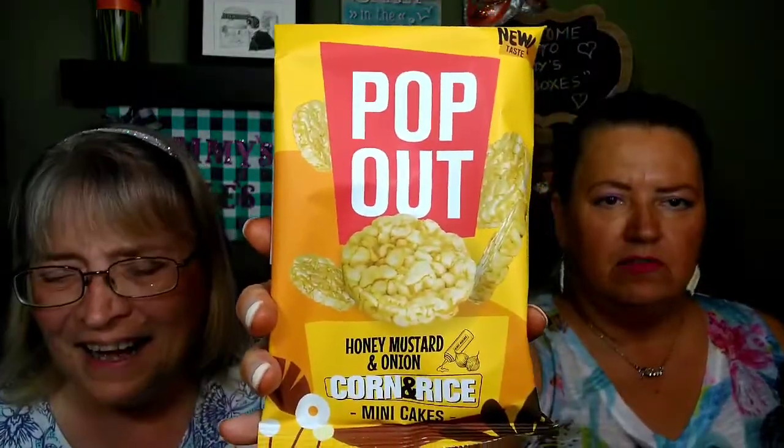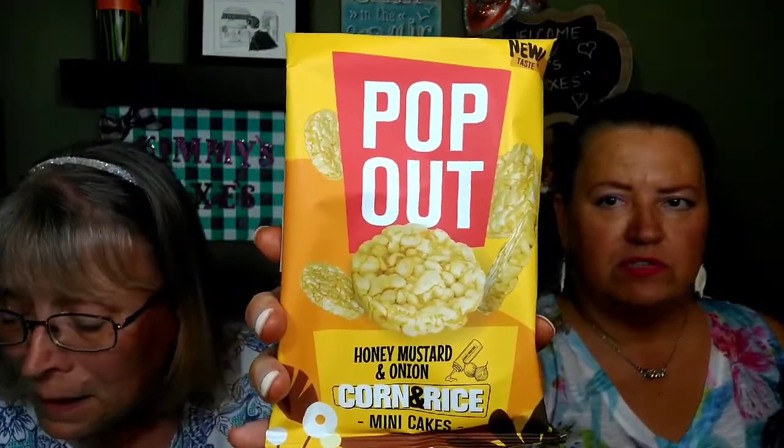First thing in the box - it looks nasty. Oh we got olive oil on fish mirror. Okay, first item - sounds disgusting. Pop out honey mustard onion corn and rice mini cakes. This is for people on a diet, I ain't even gonna try these. I have no interest in rice cakes. And the ingredient list - oh it's in different languages. That's the first item, off to a great start!